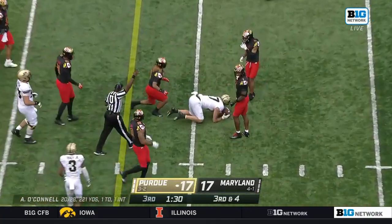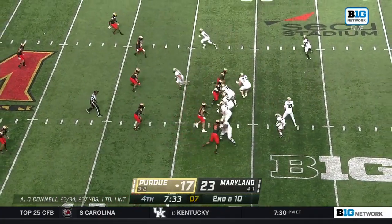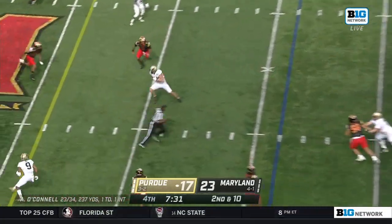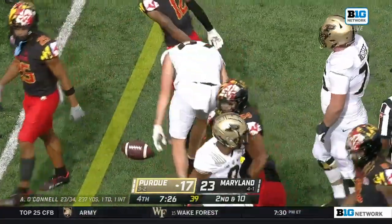O'Connell — that's his safety valve, is Payne Durham. O'Connell finds Durham. That's the guy right there — Payne Durham. That's the guy right there, Payne Durham.